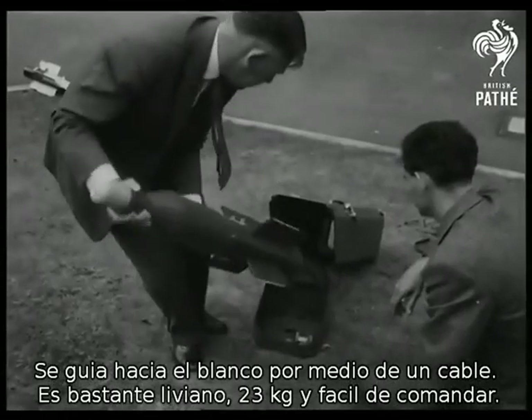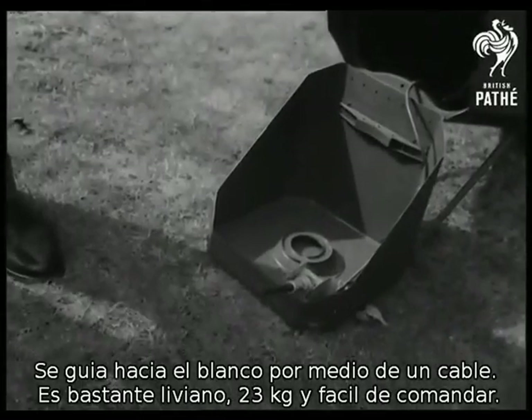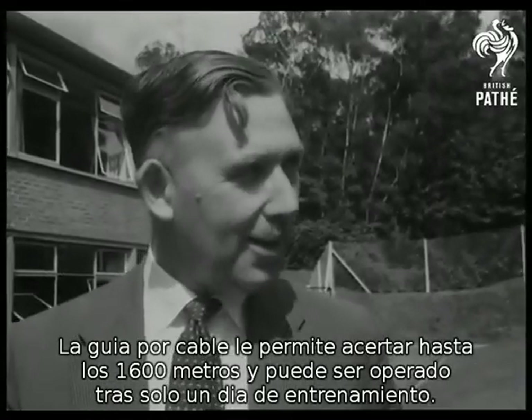For what it does, the Vigilant is astonishingly light — only 45 pounds — and easy to control. By means of the wire, it can be accurate up to a mile range. And the beauty of the thing is that it can be operated by a soldier after one day's instruction.